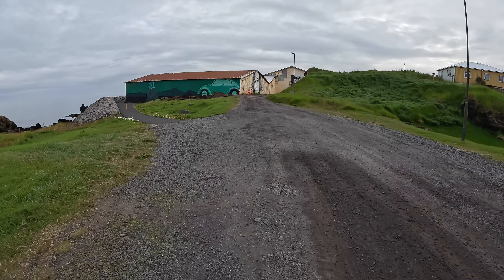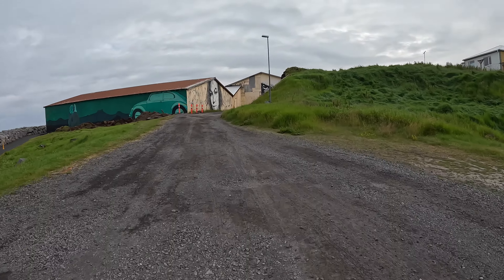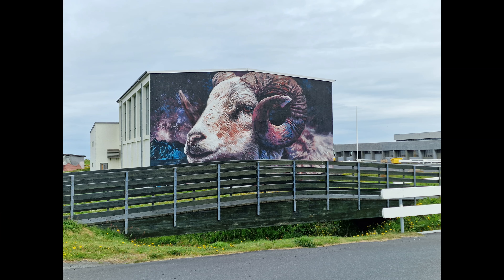Just before I left Helisandur I decided to take a quick cycle around what the locals like to call the street art capital of Iceland. I took a few videos and photos — see what you think to it, and then we'll get back onto the cycling.